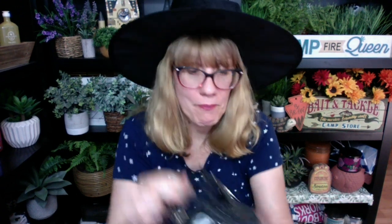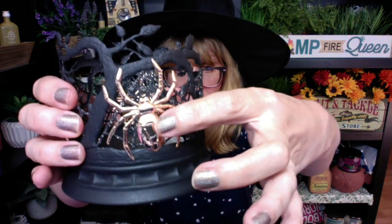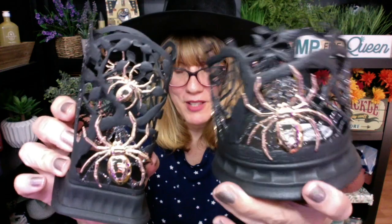This thing is really, really detailed. The spider on here is gold — it's like a little bit textured. And it matches the soap holder perfectly. So these two pieces are a definite win for this year if you can get your hands on them.